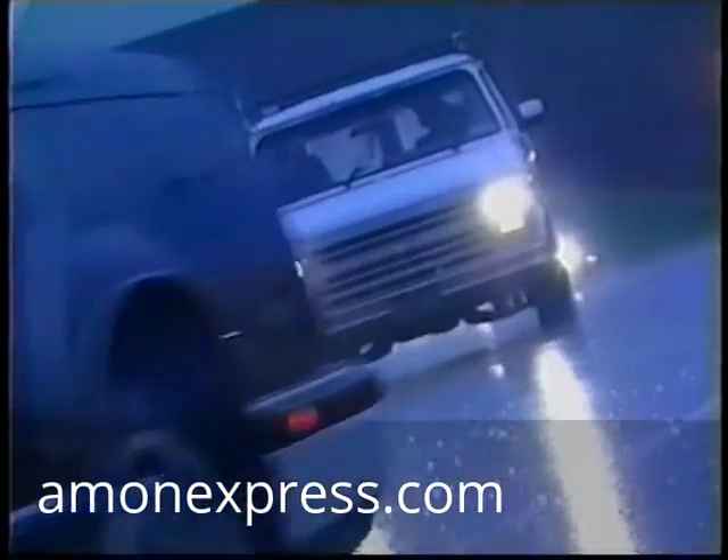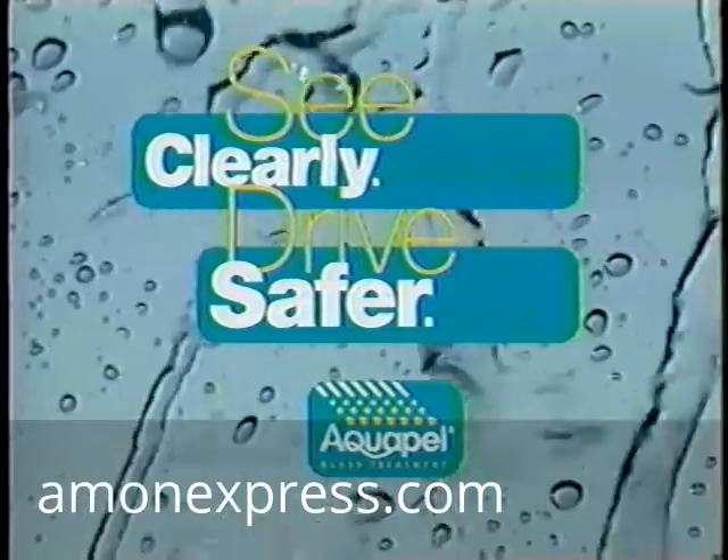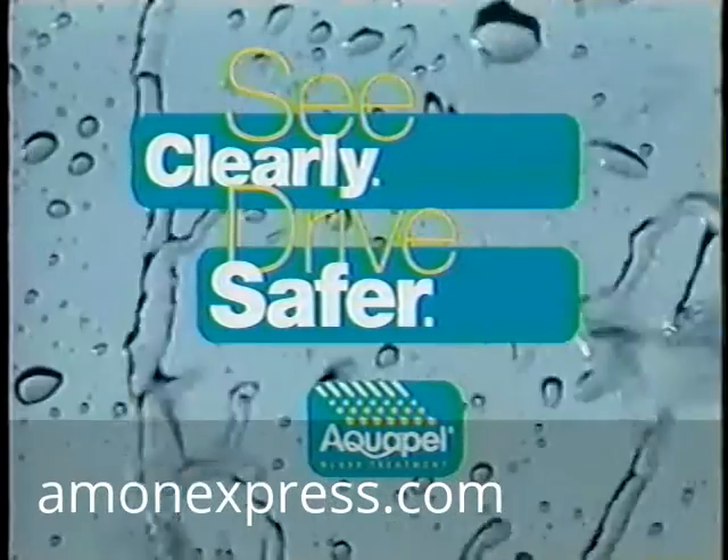PPG Industries continues its tradition of innovative leadership in automotive glass technology with the introduction of Aquapel glass treatment, a rain repellent automotive product that's durable and easy to apply.